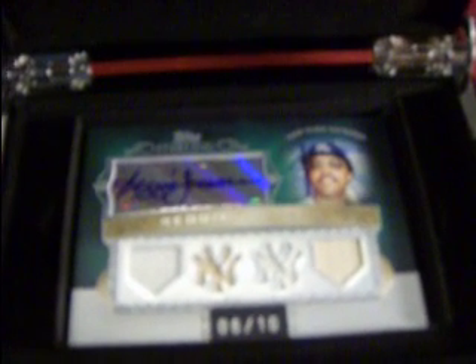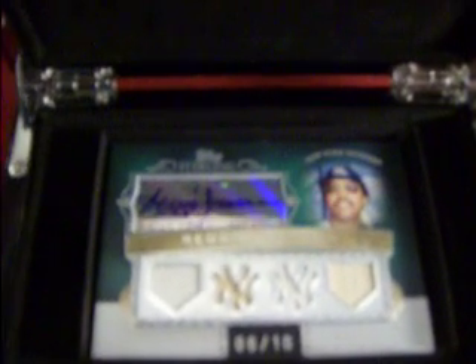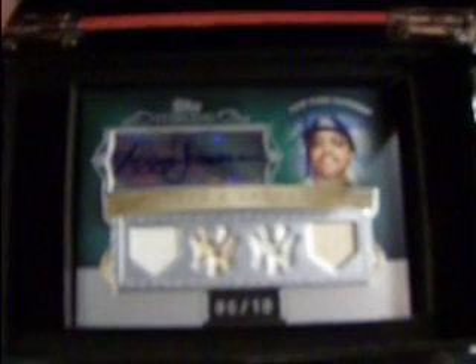Let's see what we got you. We got you an auto — finally, an auto! Reggie Jackson. Jersey bat, jersey bat, four-piece auto, numbered six of ten. Pretty nice. So there's that box.